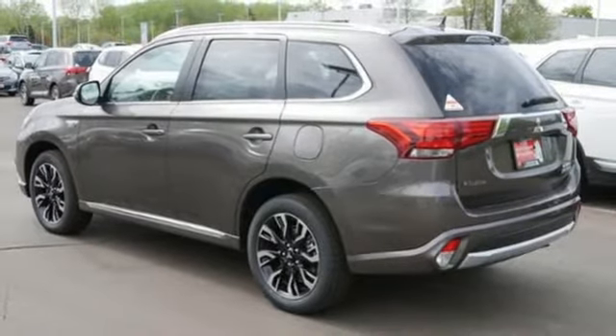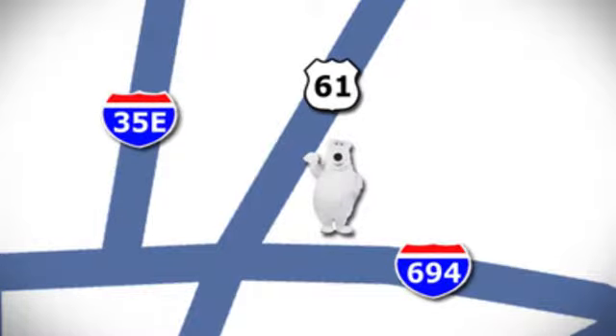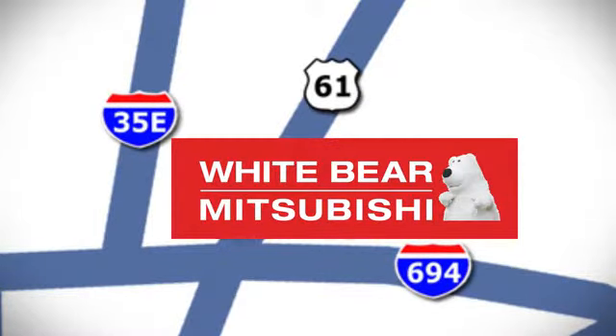If you've been waiting for the perfect time for a test drive, the time is now. Experience it today. We're conveniently located at 3400 Highway 61 North in White Bear Lake, Minnesota.